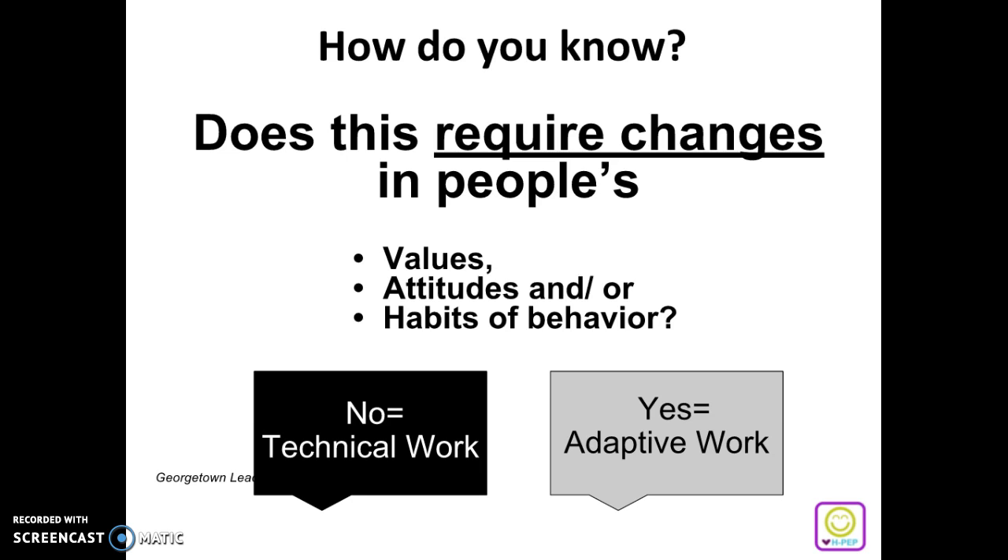If you ask this question and the answer is yes — you have to require changes in values, attitudes, and/or habits of behavior — then congratulations, you're in adaptive work. Adaptive work means that everyone's on different pages and you have to lead conversations and ask questions to get people on the same page.